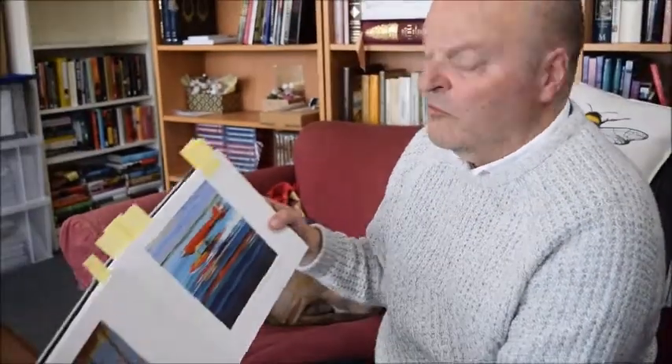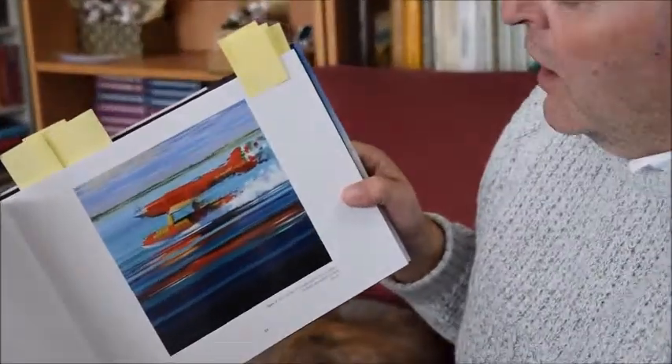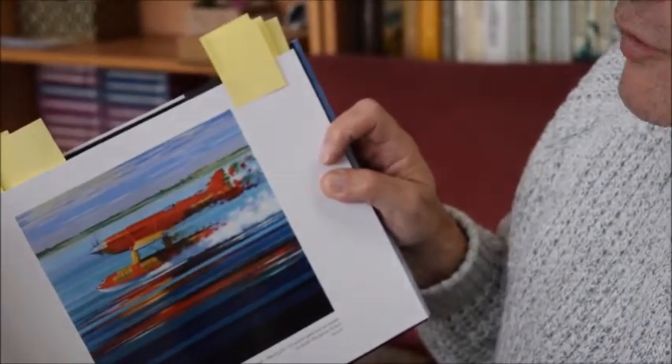This is really my favourite from the book - an Italian seaplane. I love the way the artist has invoked speed by the logos sort of disappearing off the tail of the aircraft.